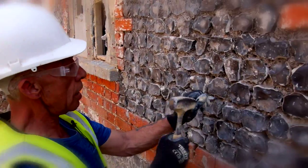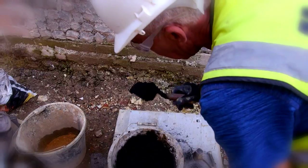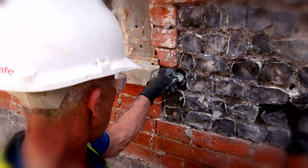All the pointing in between the flint, Keith will sort that out with all his specialist knowledge. Keith's specialist knowledge has been acquired during 35 years of stone and brick work. Using a specially mixed mortar, he dressed existing flint and added a few new ones where necessary.